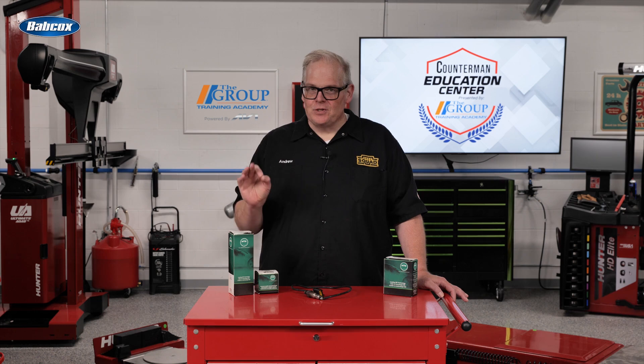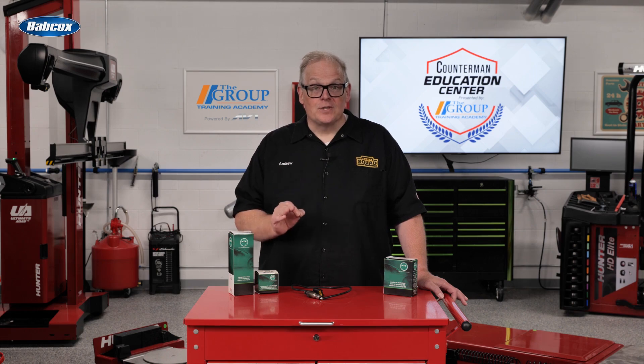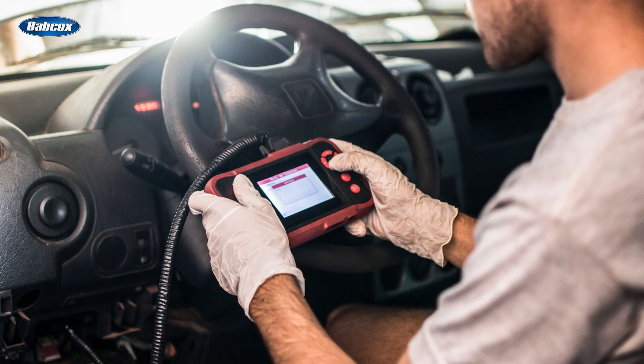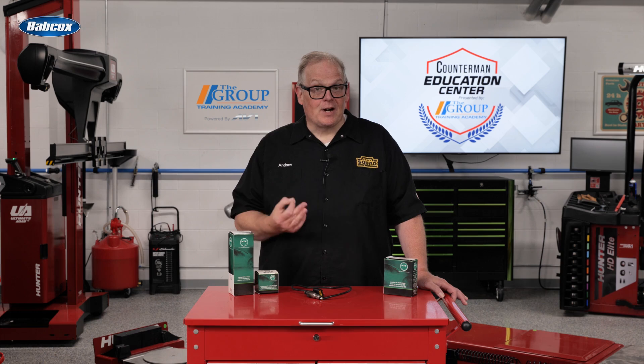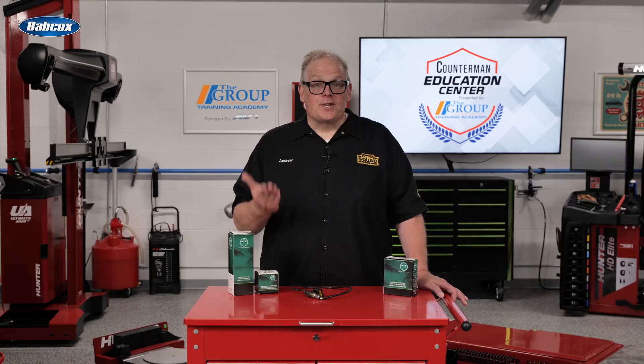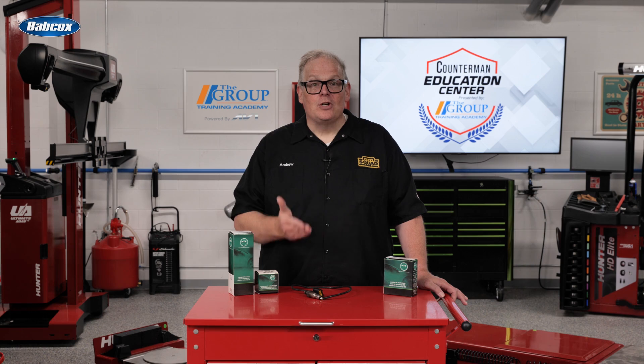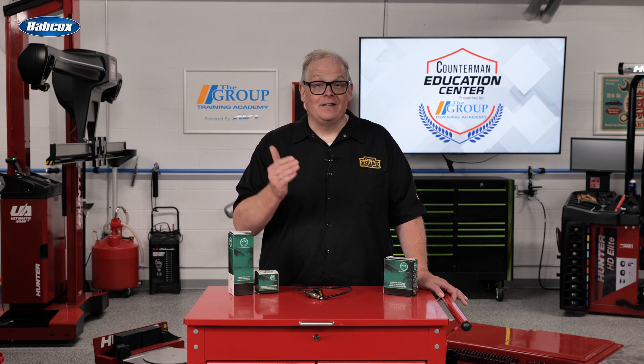It is generally assumed that as long as the check engine light is off and there are no O2 sensor codes, the O2 sensors are probably functioning as intended. But this assumption may not be correct in the case of a sensor that might be biased rich or lean, or has become sluggish and is slow to respond to changes in the air fuel mixture. Such problems may not be bad enough to set a code, but they could have a detrimental effect on engine performance, fuel economy, and even emissions.